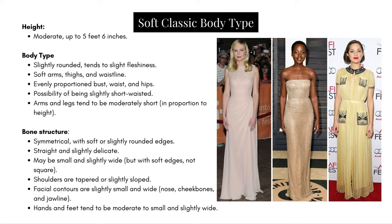Facial contours are slightly small and wide, as seen in the nose, cheekbones, and jawline. Hands and feet tend to be moderate or small and slightly wide. These women are either verified or suspected to be Soft Classic by David Kibbe, and they help to illustrate some of these attributes.